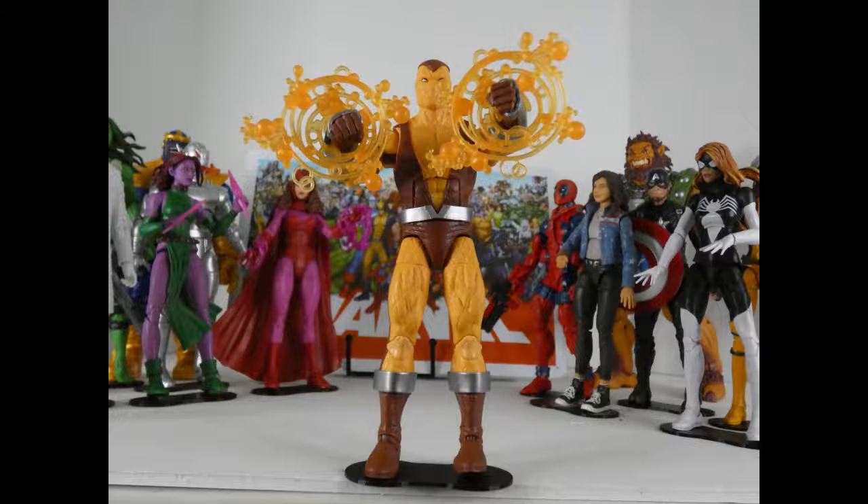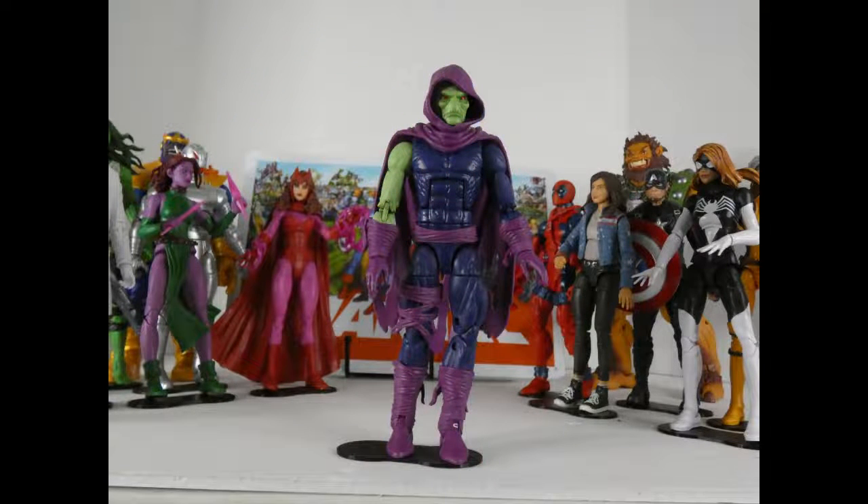I've always enjoyed the Shocker as a character — I enjoy his look, I just think he's a cool looking character. That's really the only reason he ended up here; I just thought this was a really great figure of a really great character. He's got a look — I love that they sculpted in all the quilts on him. A lot of people complained they weren't painted; I'm okay with him not being painted, I think he looks just fine.